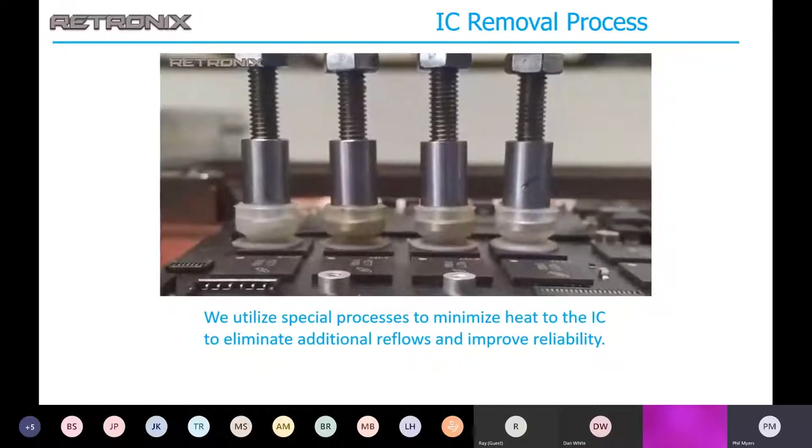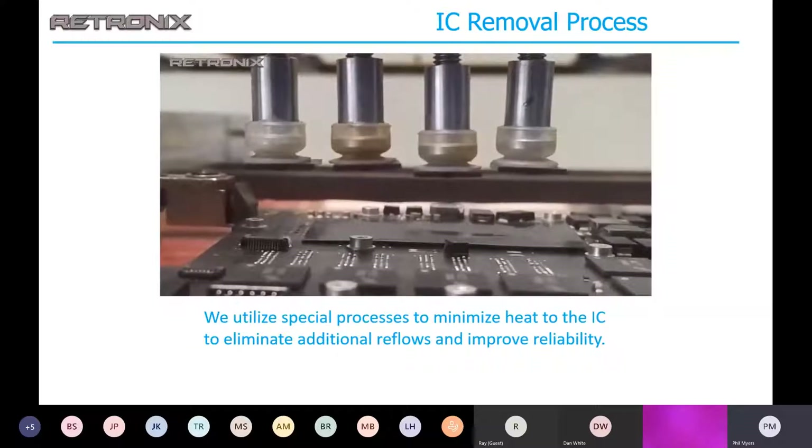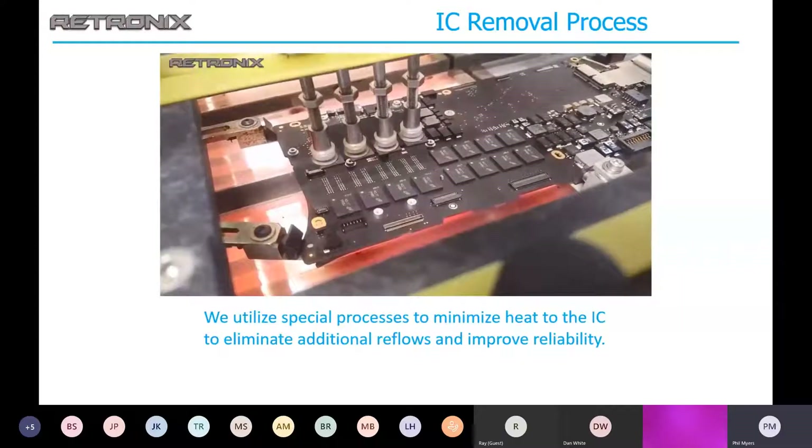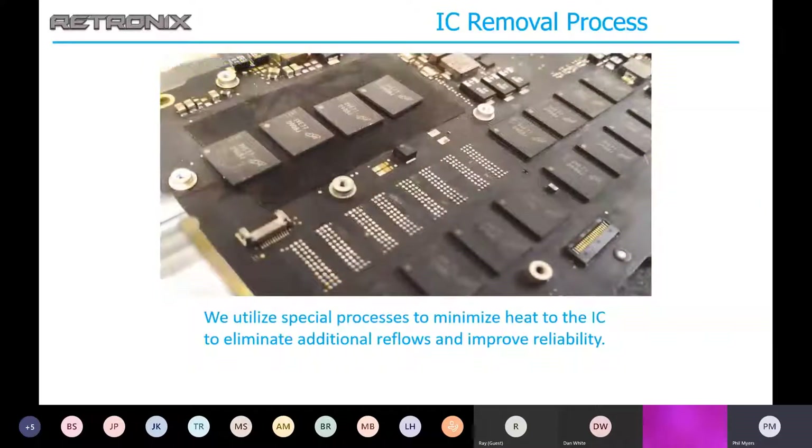This is a video of our IC removal process. We use special localized heat on the bottom or underneath the board to heat the solder connection to reflow. At the very point that the solder connection reflows, the IC is pulled off the PC board. This eliminates any reflow condition other than the solder connection itself underneath the board.